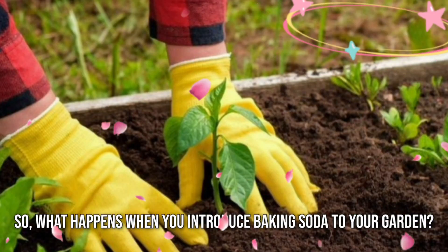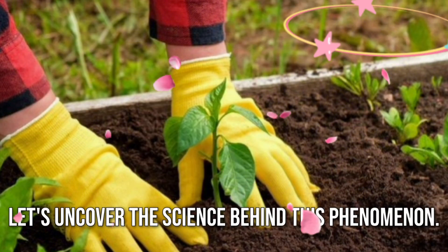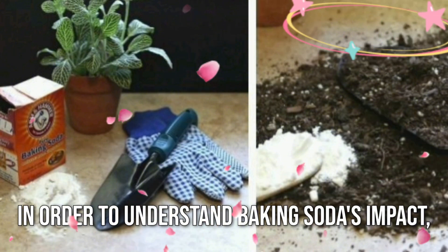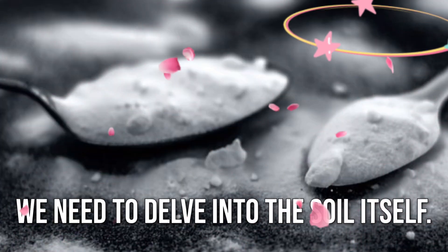So what happens when you introduce baking soda to your garden? Let's uncover the science behind this phenomenon. In order to understand baking soda's impact, we need to delve into the soil itself.